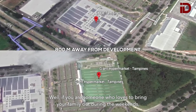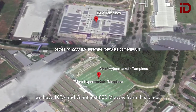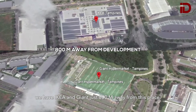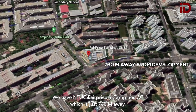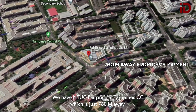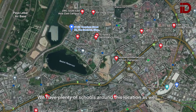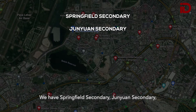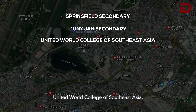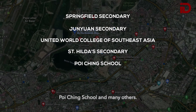If you are someone who loves to bring your family out during the weekend, we have IKEA and Giant just 800m away from this place. We have NTUC FairPrice at Tampines Sisi which is just 760m away. We have plenty of schools around this location as well — Springfield Secondary School, Junyuan Secondary, United World College of Southeast Asia, St Hilda Secondary, Po Ching School and many others.